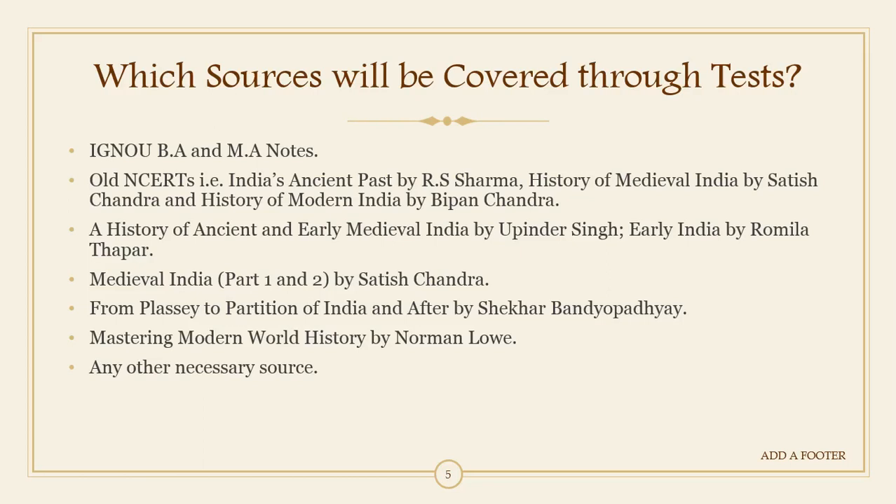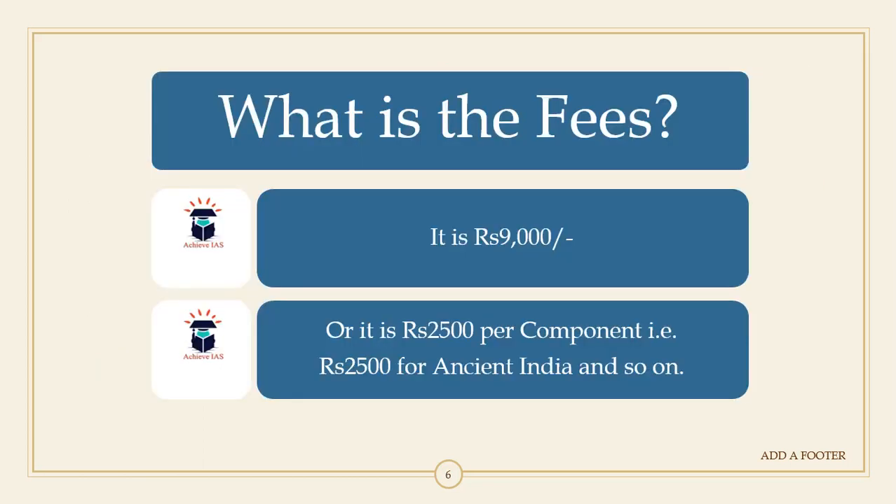As we are putting in a lot of effort, there will certainly be a fee structure. Since we are taking your test five times in a month and helping you revise your syllabus three times, we have kept the fee at rupees 9,000 for the nine months. However, if you feel the amount is too high, you can also proceed on a per-component basis.